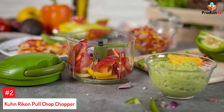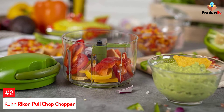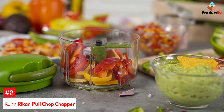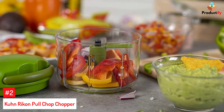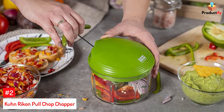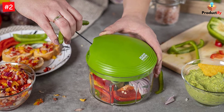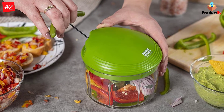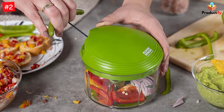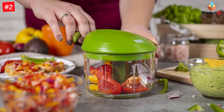Number 2: Kuhn Rikon Pull Chop Chopper. While most hand choppers require you to push down to chop, this uses a pulling action that spins the blades, like the pull start on a lawnmower, but on a much smaller and easier scale. A non-skid ring on the bottom of the bowl keeps it from slipping, so you just rest a hand on top and pull the handle with the other hand. In testing, we also found that it was easy to hold the chopper at an angle when we needed to encourage small amounts of food to fall into the blades.